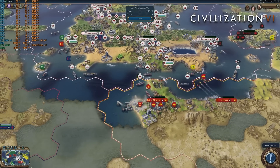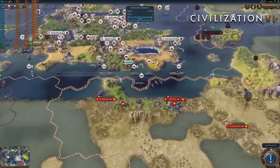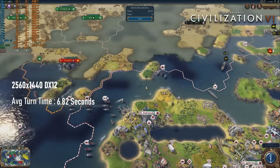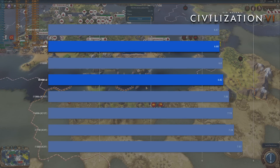Finally, the Civ VI AI benchmark run sees the 1680 V2 beat the 3960X by almost a quarter of a second, averaging 6.82 seconds per turn. This does, however, leave it slightly behind both the Haswell E chips.